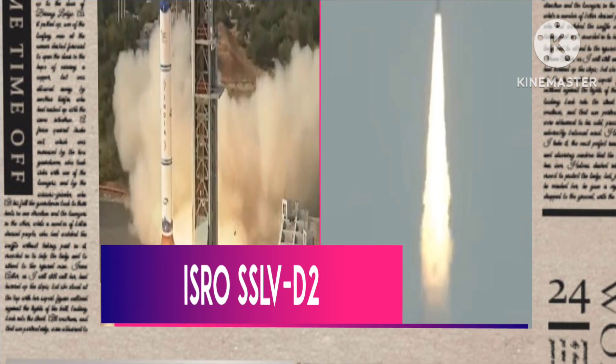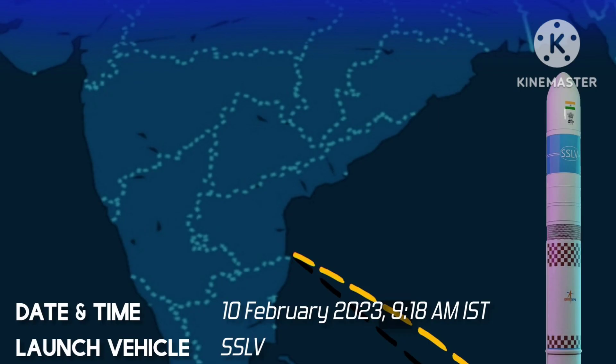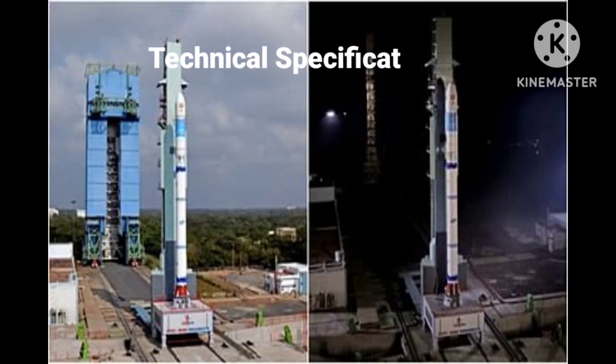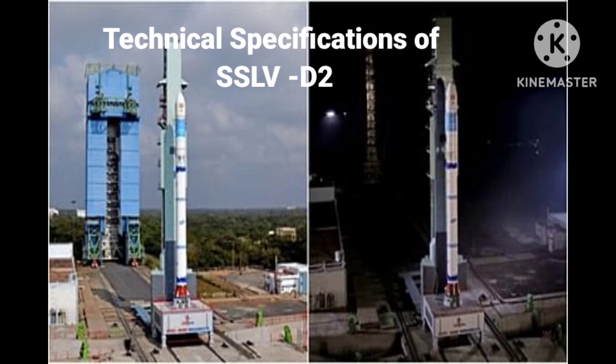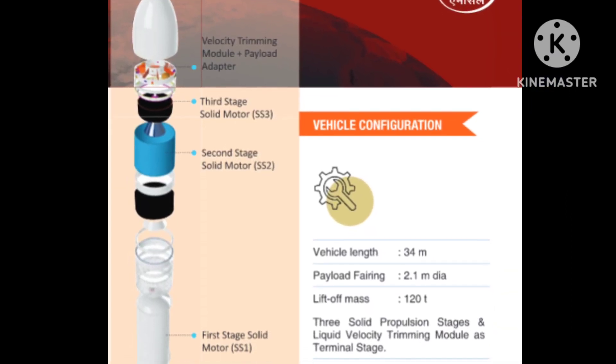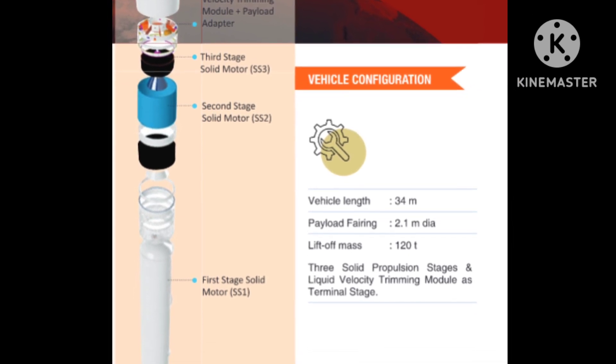SSLV-D2 was the second small satellite launch vehicle demonstration flight, launched today at 9:18 a.m. from Satish Dhawan Space Center in Sriharikota. The technical specifications of SSLV-D2: it is a 34 meter tall, 2 meter diameter vehicle having a lift-off mass of 120 tons.